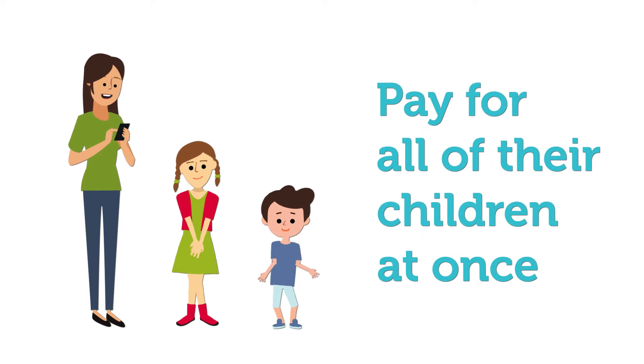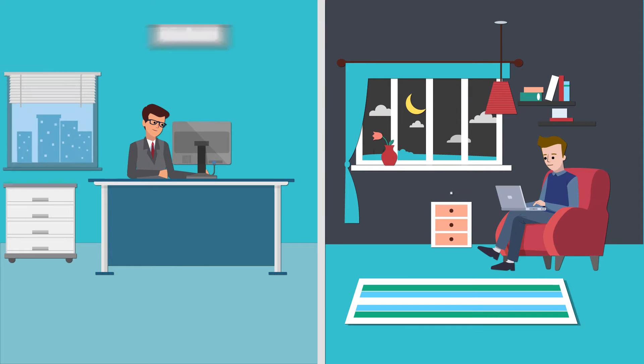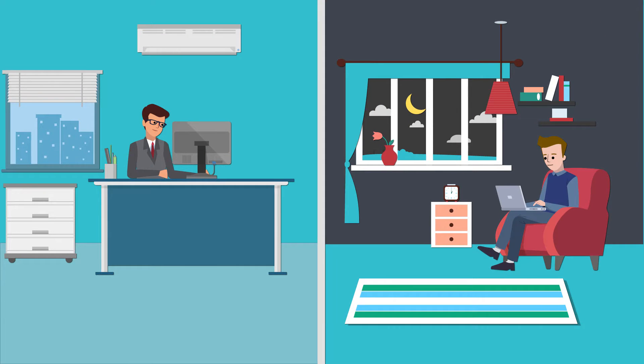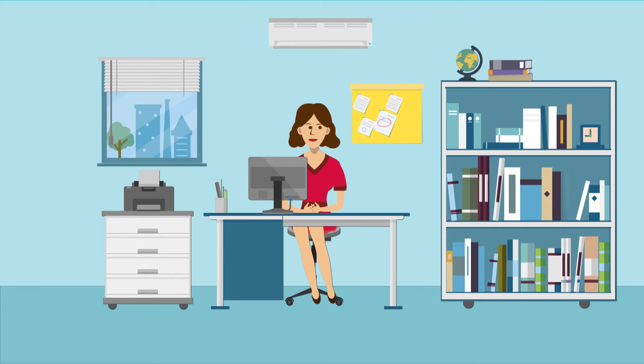Best of all, parents can fill in permission forms and pay for all of their children at once, on any device, at any time that suits them. So no more parking hassles for them and no more queues in the office for you.